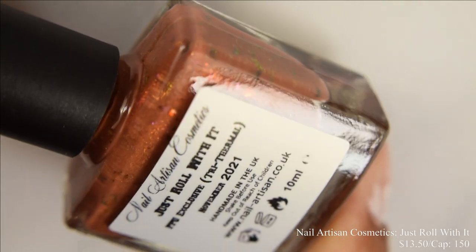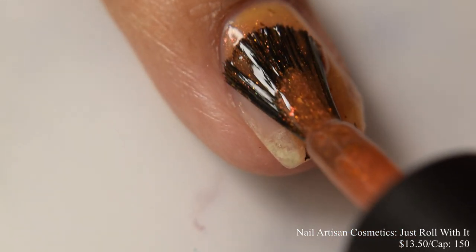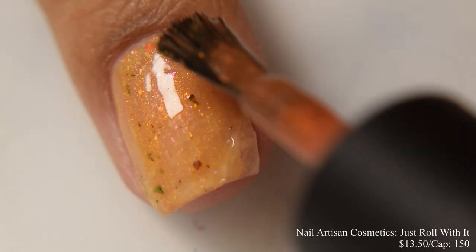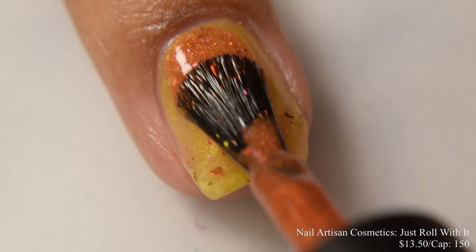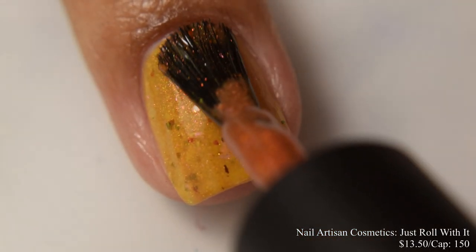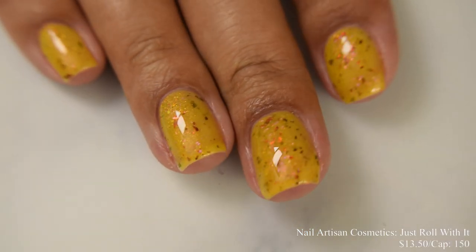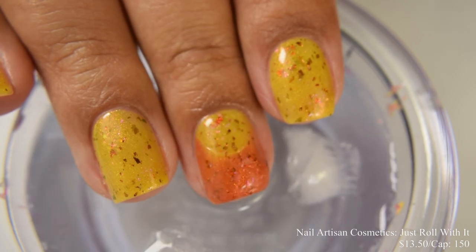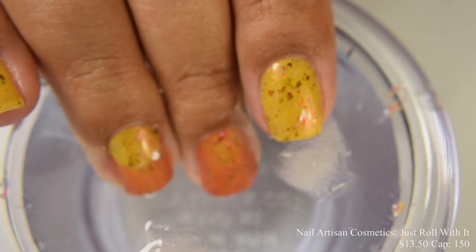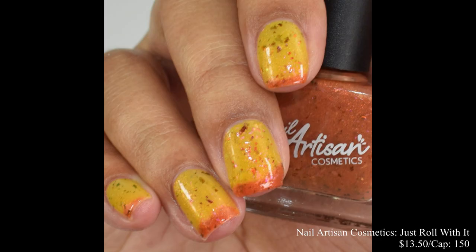Nill Artisan Cosmetics brings us Just Roll With It. This is described as a tri-thermal polish that shifts from terracotta orange when cold to lemon yellow when warm to lime green when hot, topped off with multi-chrome flakes that shift from red and pink to green and golds, inspired by Dungeons and Dragons. Price is $13.50 and there is a cap of 150 bottles. I want to note that I was running very warm while swatching this, so unfortunately I wasn't able to show that third very warm state — it was just being quite stubborn for me.